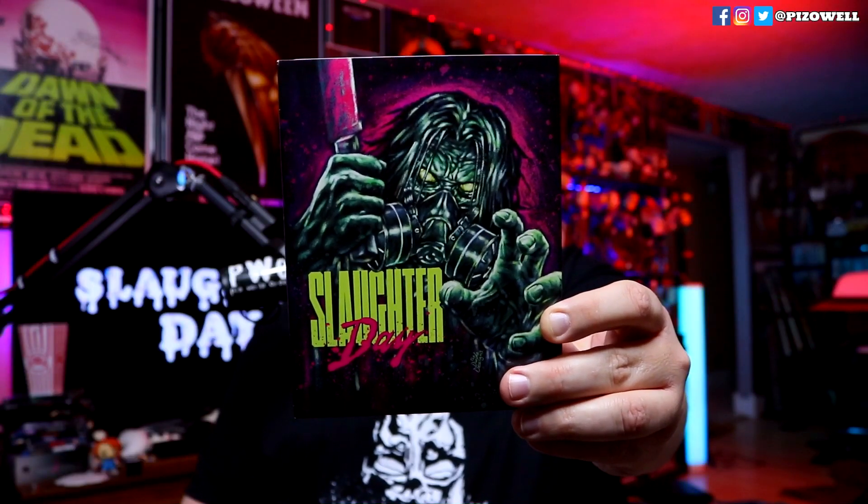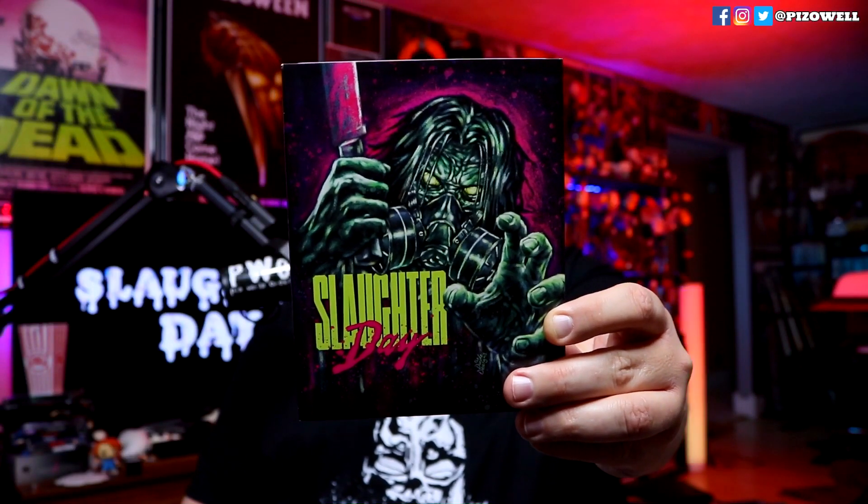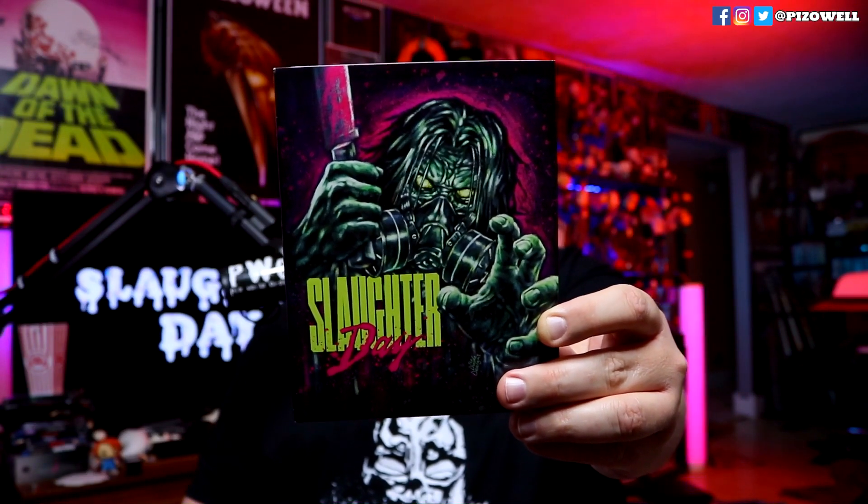This is a very nice release for Slaughter Day from Visual Vengeance — the best Slaughter Day has ever and most likely will ever look or sound. We get some nice extras and some really cool accoutrements as well. If you've seen Slaughter Day, please let me know your thoughts in the comments section below, and let me know what your favorite shot-on-video film is.